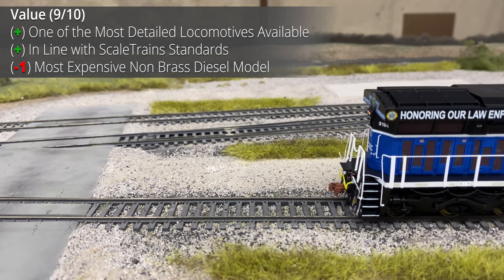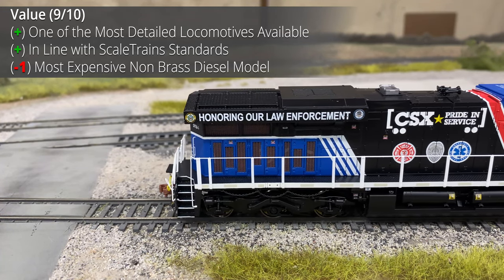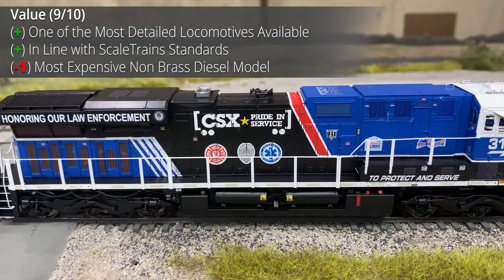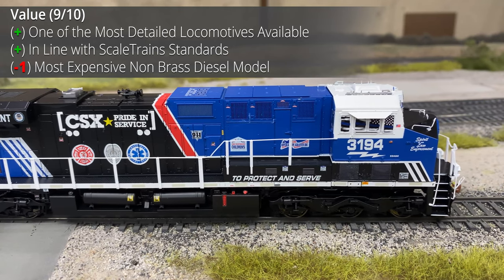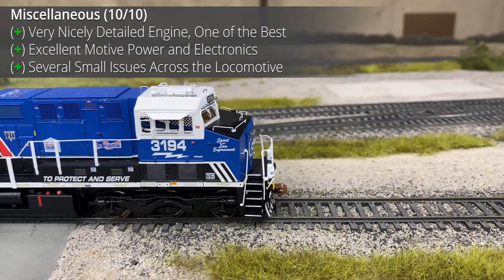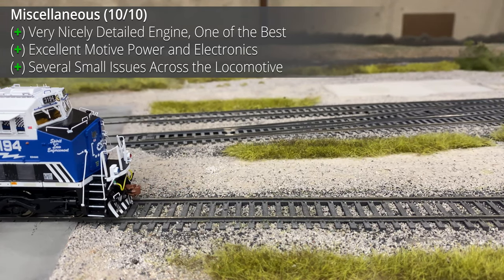Value-wise, this is by far the best plastic ES44 model — probably the best model including brass — but it is very expensive. The MSRP is $375 and the purchase price is $300, making it the most expensive standard model on the market. At this price point, perfection is almost expected, and in the case of this locomotive it wasn't quite perfect, so a point was taken away. Overall, it's a very nice engine with great motive power and great electronics, but it does have a few small issues. Miscellaneous was given a 10 out of 10.